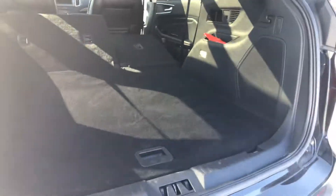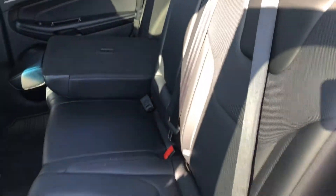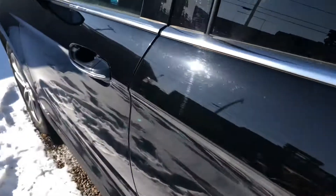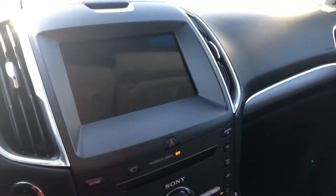Let me take you to the back seat. It's got that nice black leather interior, as you can see. It's got nice rubber mats and heated seats in the back.